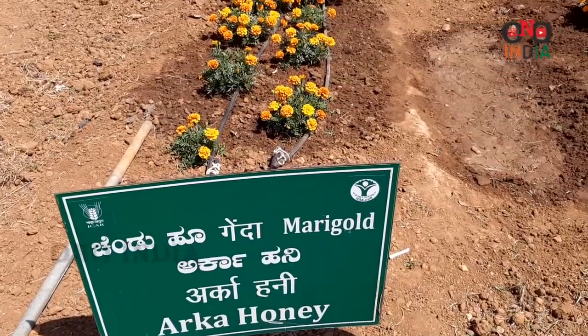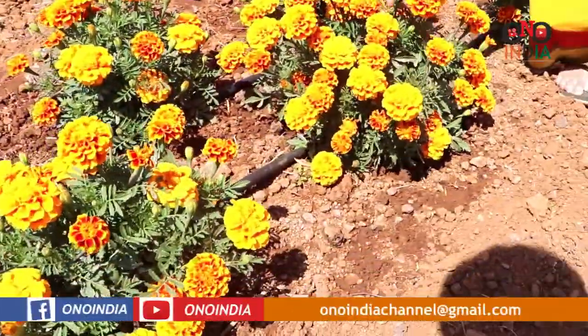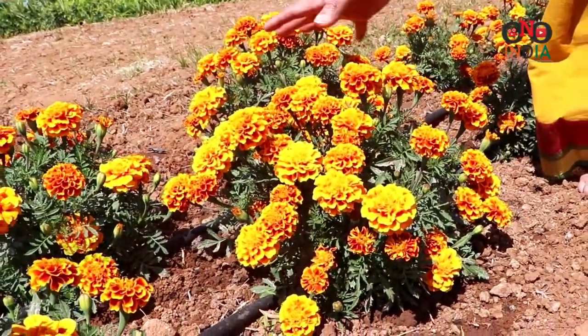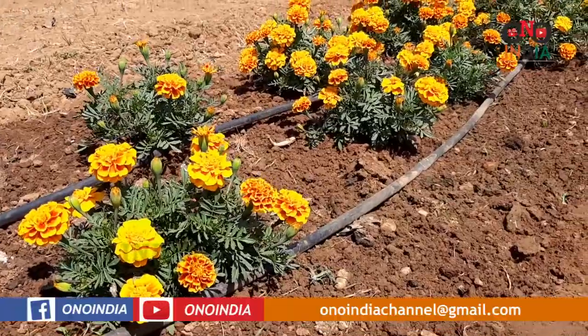We have another variety called Arka Honey. The combination of the two can create designs very nicely — this flower itself is multiple colors. If you mix the two varieties it would give you a different combination, and you can see the full plant structure here with all the flowers in bloom.